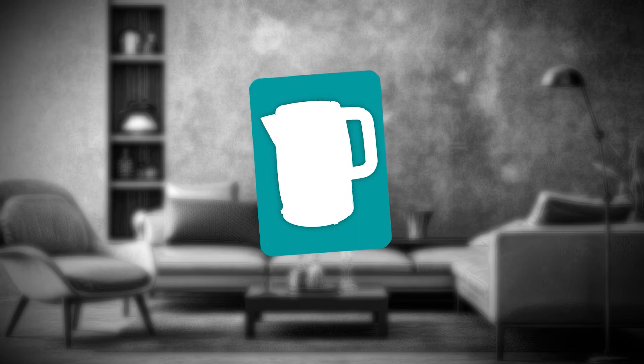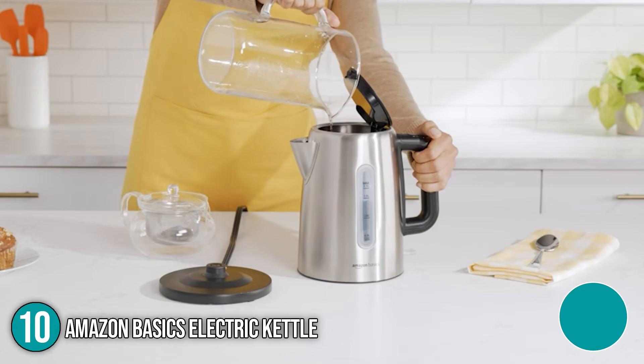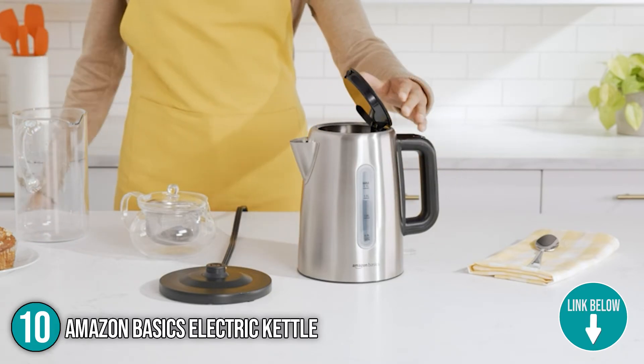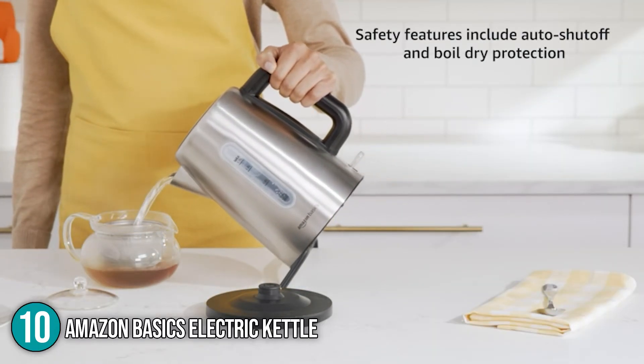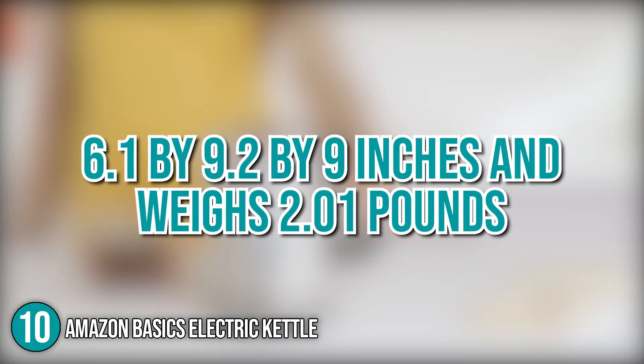The tenth Amazon home appliance on the list is the Amazon Basics Electric Kettle. The Amazon Basics Stainless Steel Kettle complements function and form, making it ideal for everyday use or entertaining guests. It boils water in a fraction of the time, making it quick and easy to prepare hot beverages like herbal tea, French pressed coffee, cocoa, and more. In terms of size, it measures 6.1 x 9.2 x 9 inches and weighs 2.01 pounds.